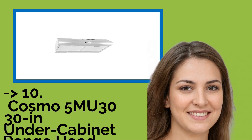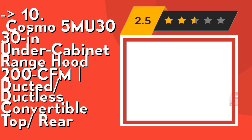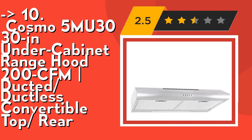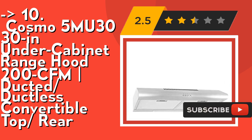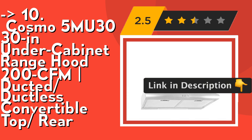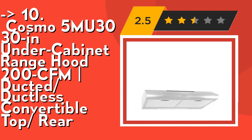The list starts with the Cosmo 5MU3030 under-cabinet range hood, 200 CFM ducted ductless convertible top rear. It's powerful yet quiet — 200 CFM, 3-speed motor, 56 decibels max. Cosmo's vent hood filters your kitchen without the loudness of competing range hoods. Electrical requirements: 120V, 3-prong plug. Superior multi-layer filtration with durable reusable aluminum mesh filters included to trap grease and oil. Uses 5-inch round duct for exhaust vent. Duct tape required for installation.